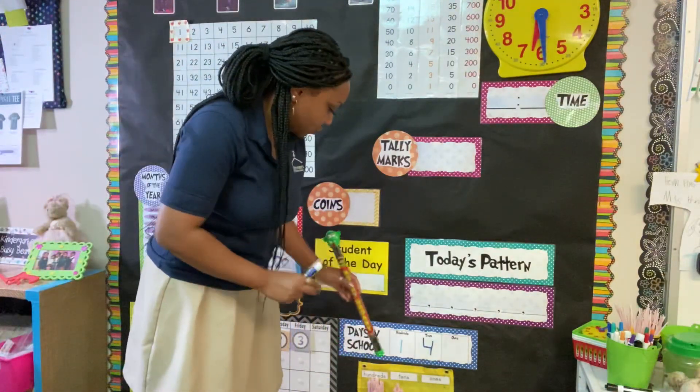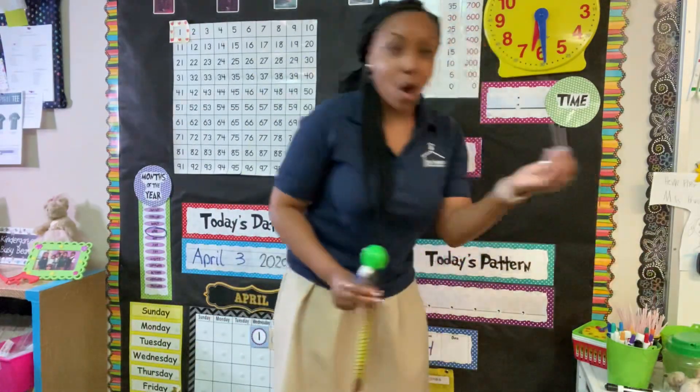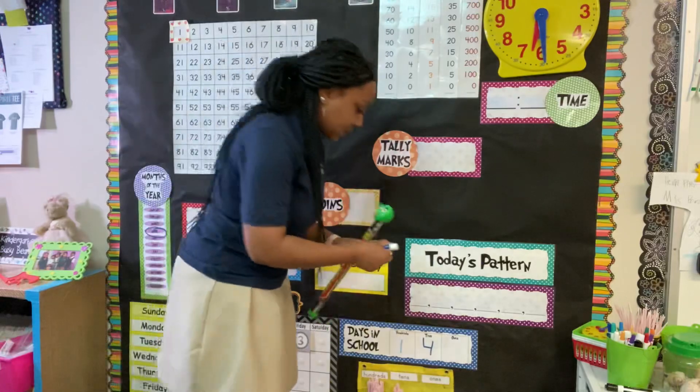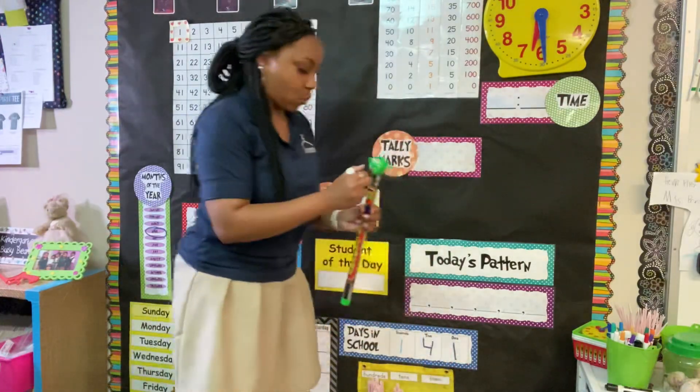We have been in school 141 days, so I'm going to add a straw to my ones place and I'm going to change the number to a 1.